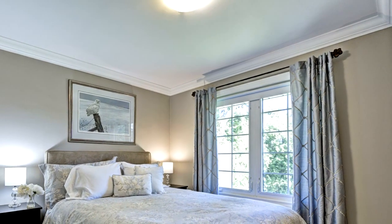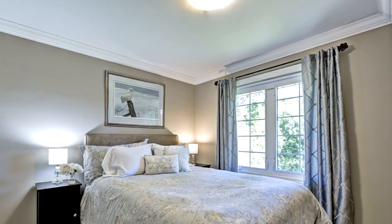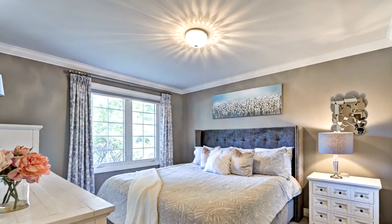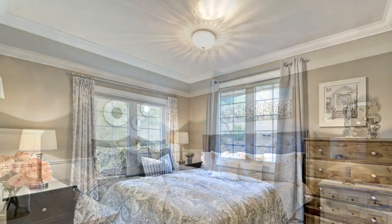This updated bungalow is an opportunity to enjoy modern living in a sought-after neighborhood. Don't miss the chance to make this your forever home. Schedule a viewing today.